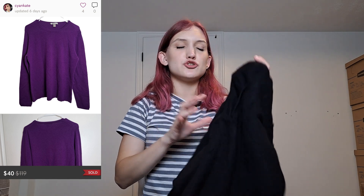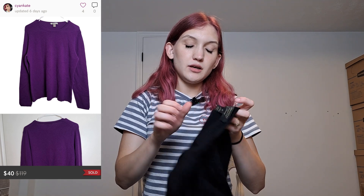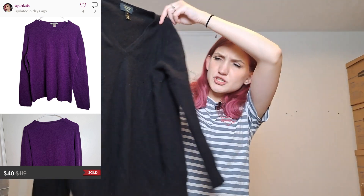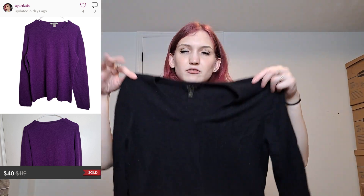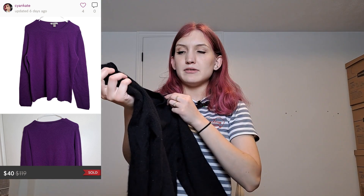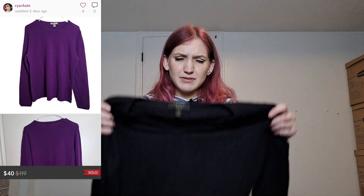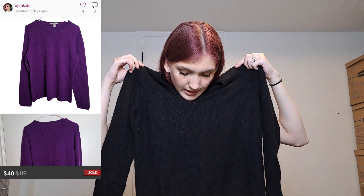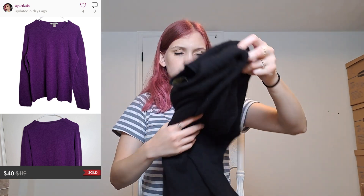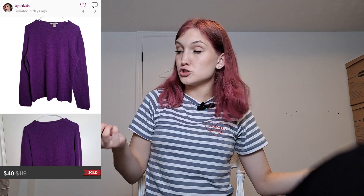Next we have a cashmere piece, but I think it may have shrunk. It's a size extra large, 100% cashmere from Charter Club — but it doesn't look extra large to me. I was going to put it with my other flawed cashmere piece and sell a flawed cashmere bundle. But now that I'm holding it up, maybe it isn't flawed — maybe it is an extra large. I'm a size small/medium and this looks like a large, though the sleeves seem small and I'm not sure how much stretch cashmere has.